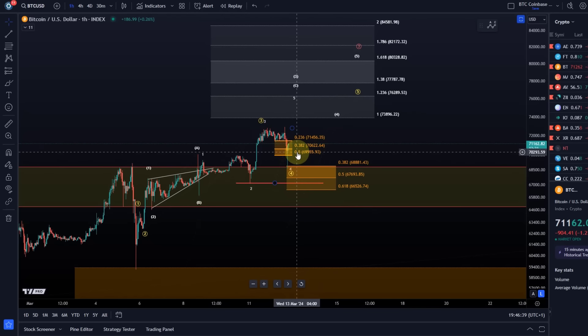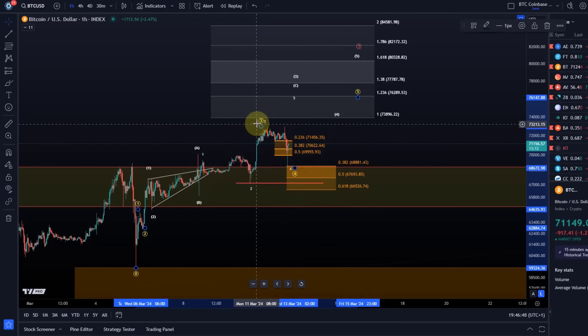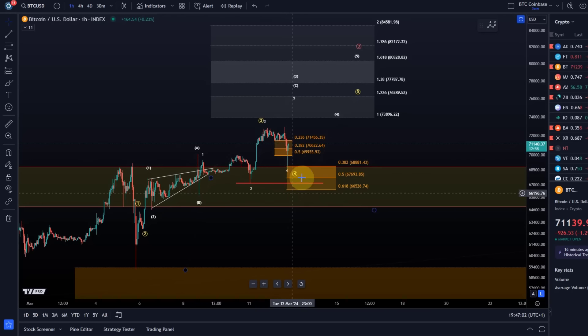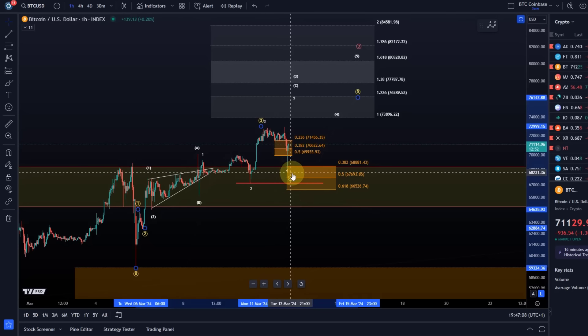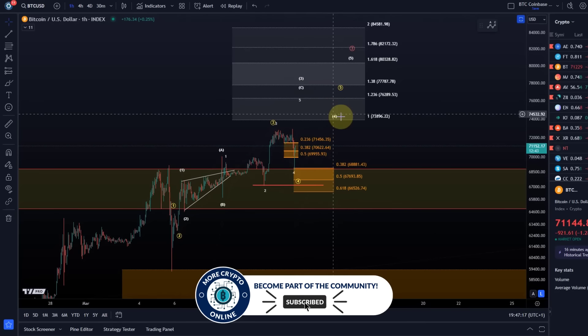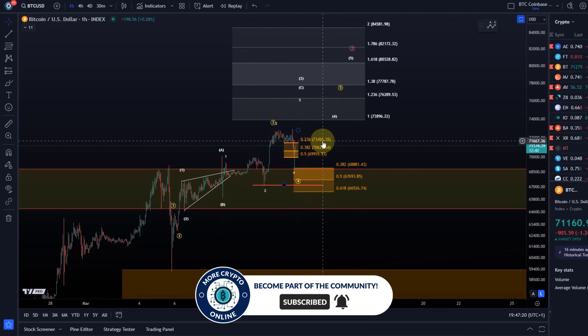What did we talk about in the previous video? We said we are looking for a wave 4 pullback, either in the white count or in the yellow count. In the white count, ideally the price would not have broken below the 50% Fibonacci level - even though technically valid, it could be an ending diagonal in the C wave, so I still leave that scenario on the chart in white. Either this wave 4 was expected here, or the wave 4 into the lower support region with one more high. I still think the entire structure would look better with at least one more high, maybe two, in the white count.